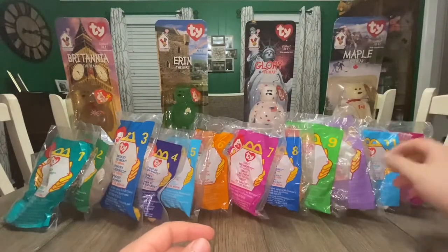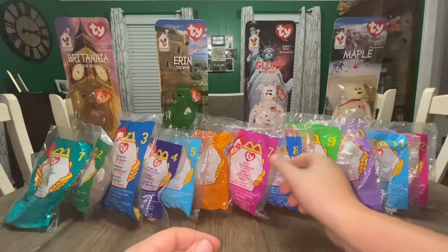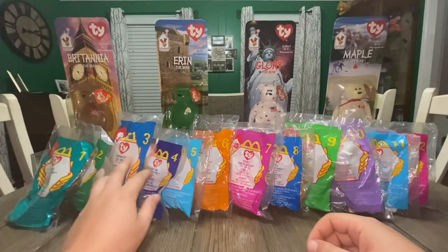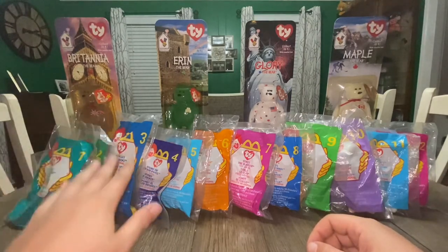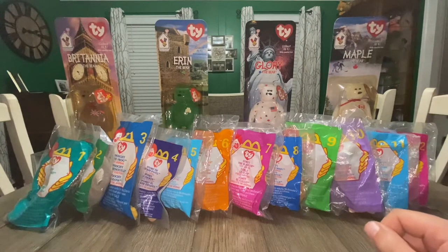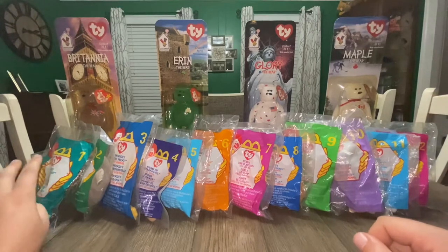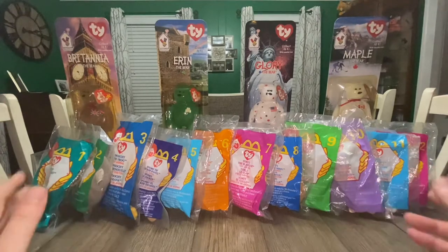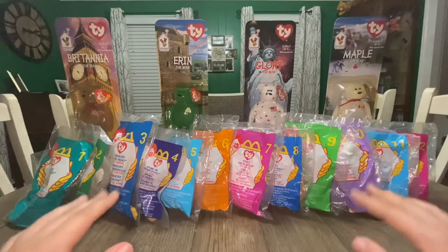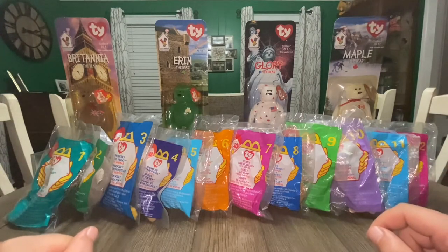Unlike in my previous videos, for 1999 I'm not certain of the exact quantities produced, but we can look back at what they did in the past. We are still discussing numbers in the millions per each bagged Beanie. My guess is they replicated 1998 and ordered somewhere in the vicinity of 10 to 20 million of each, for a total ranging from 120 to 240 million individual Teenies. They knew that worked the year prior and likely followed that same method.